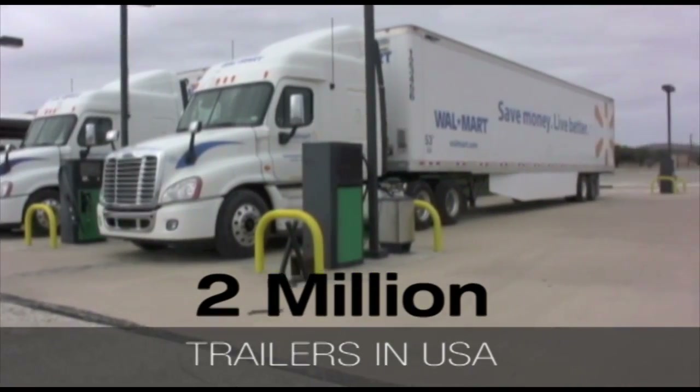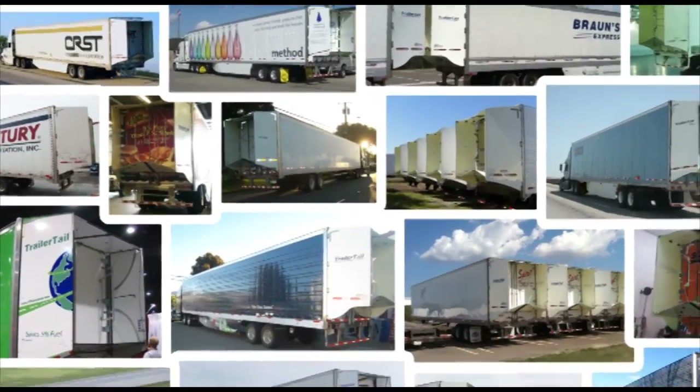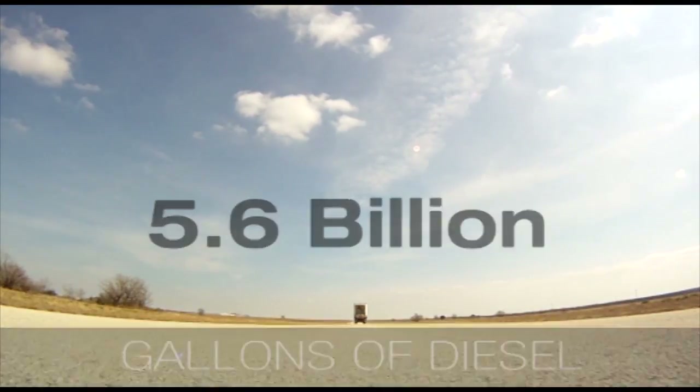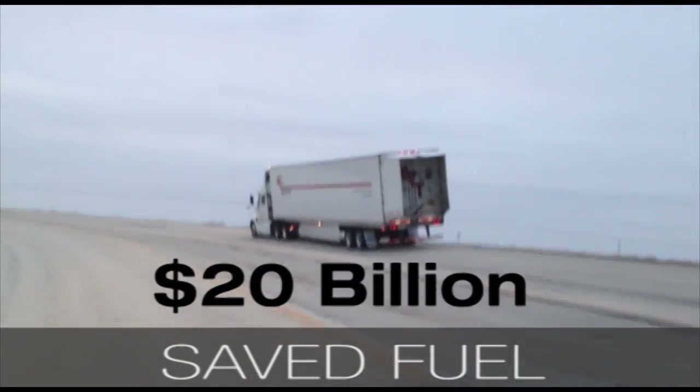If the 2 billion trailers currently operating in the US today were equipped with trailer tails, America's fuel consumption would be reduced by 5.6 billion gallons over the next decade, saving trucking companies over $20 billion in fuel costs.